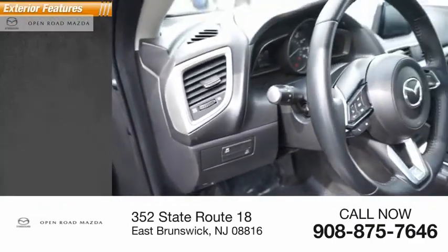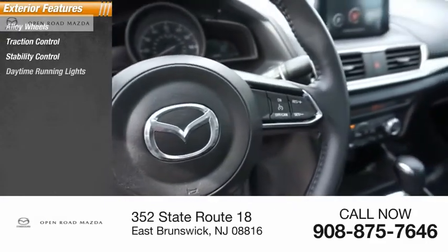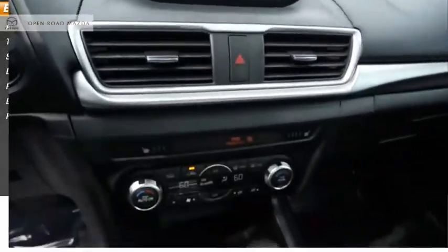Here are some of this vehicle's great options: alloy wheels, traction control, stability control, daytime running lights, power brakes, braking assist, and a power sunroof.